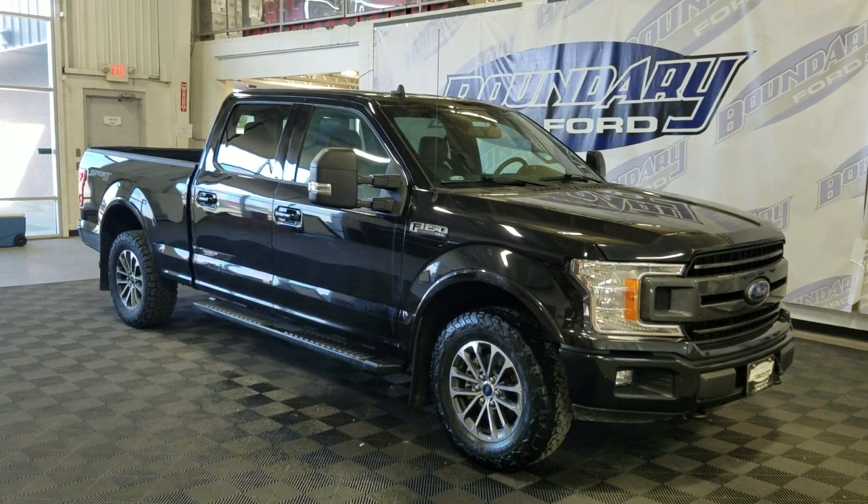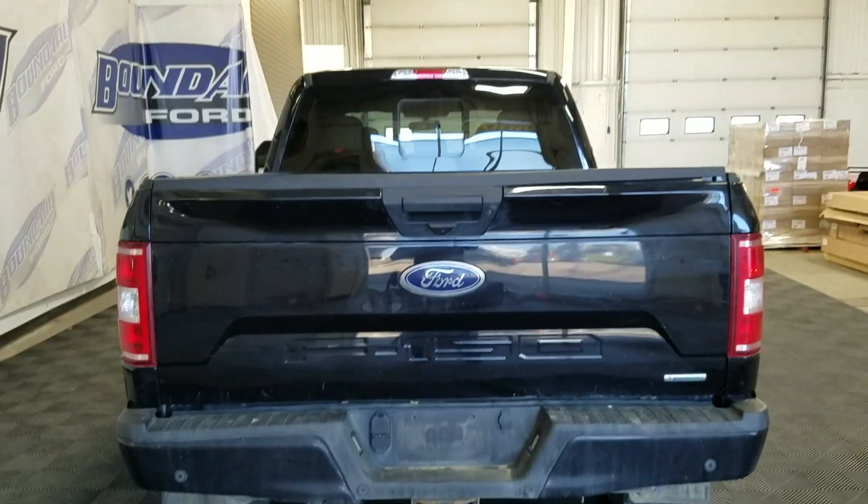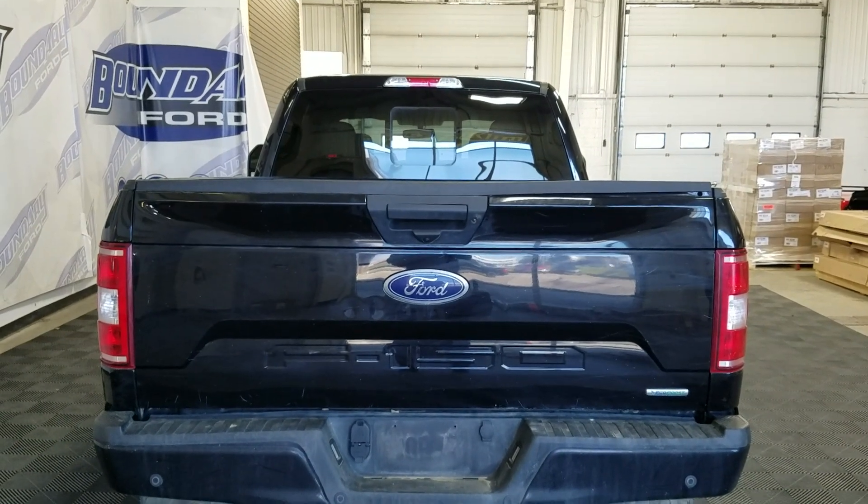This 2020 F-150 also comes with a remote start as well as an engine block heater. At the rear we have a power lift tailgate as well as a rear camera with the Versace systems.